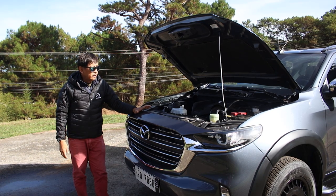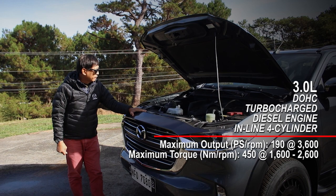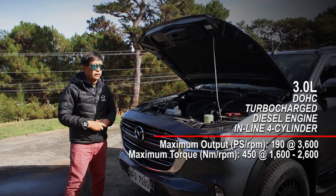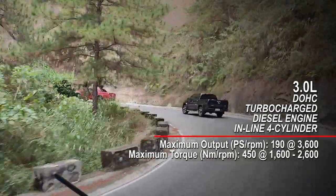The Mazda BT-50 is powered by a 3-liter turbo diesel engine capable of 190 horsepower — very powerful, especially on those uphill climbs.